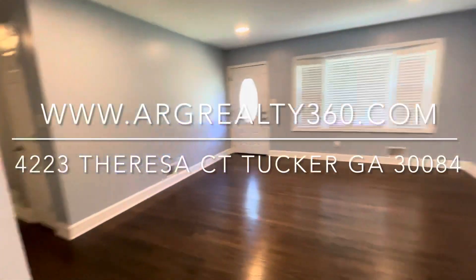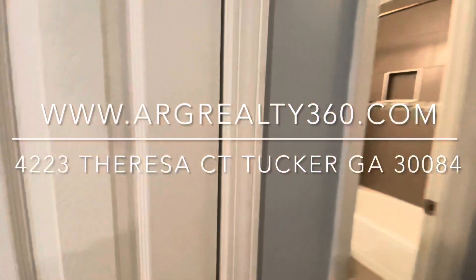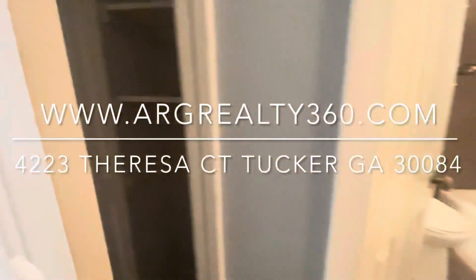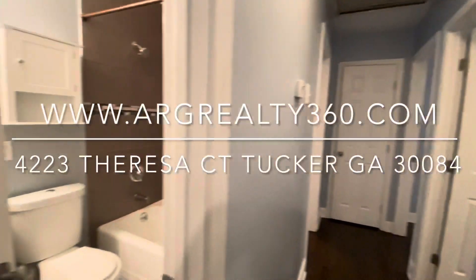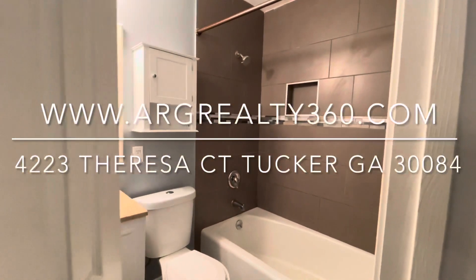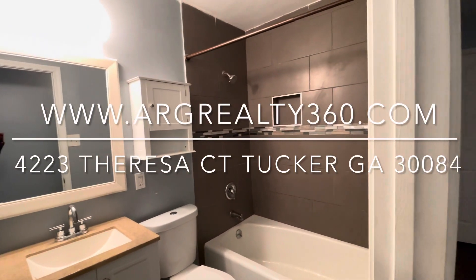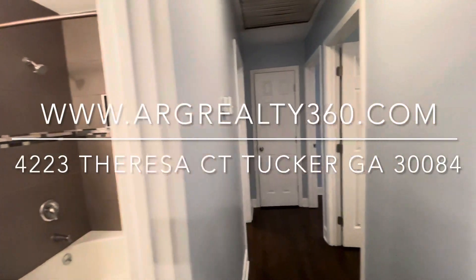Now let's take a look at the bedrooms. The house does have tons of storage. There's a closet right here to the left and there is another coat closet right here to the right. And here's your bathroom — nice neutral colors in this home.